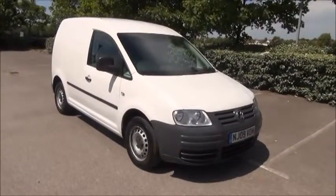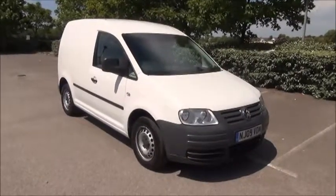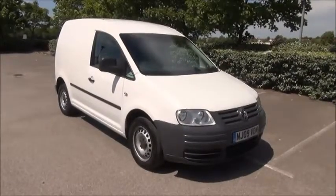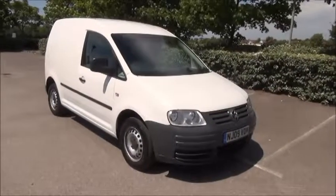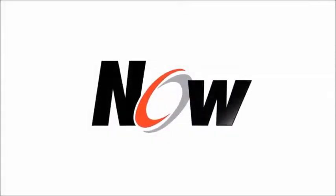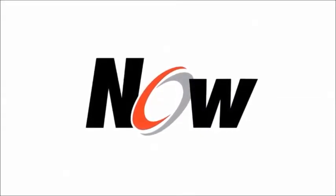This is a trade clearance vehicle and comes with a vehicle health check and a 12 month MOT. You can reserve this vehicle online with a £100 no quibble deposit or call our internet sales team to arrange a convenient appointment. Thank you for visiting Now Vauxhall. www.vauxhall.com